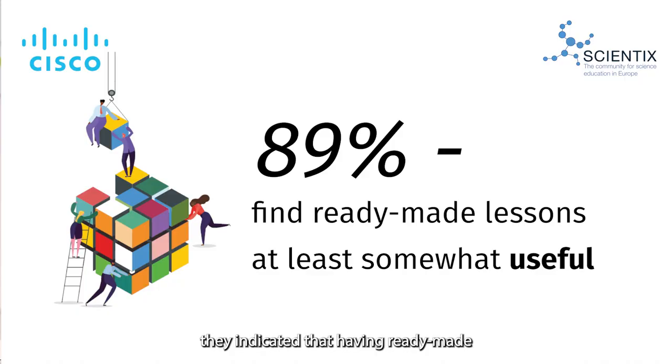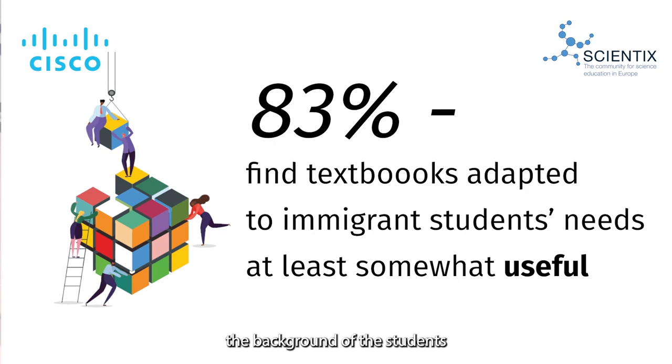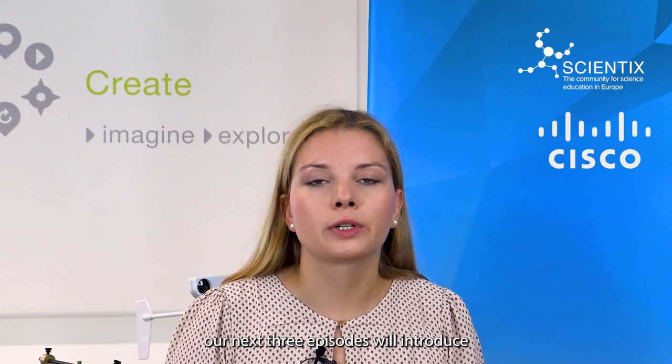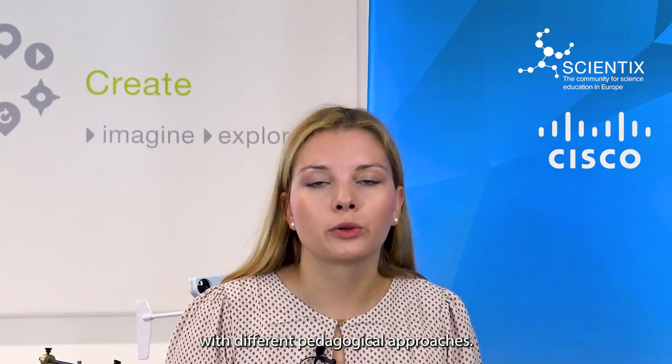In our first two episodes, we addressed the importance of digital tools and teacher training. Now we would like to speak about ready-made lessons. When we asked educators about their experience with migrant students, they indicated that having ready-made lessons is extremely useful. Indeed, lessons and textbooks that take into account the background of the students can really facilitate their integration. With that in mind, our next three episodes will introduce projects that offer lesson plans for teachers with different pedagogical approaches.